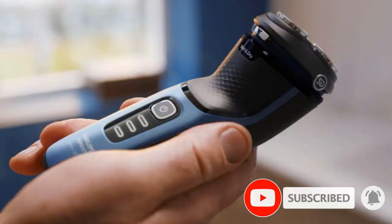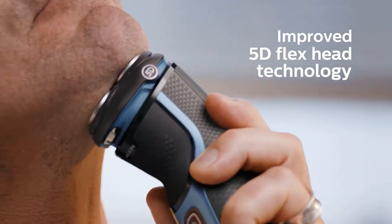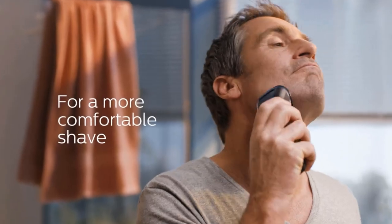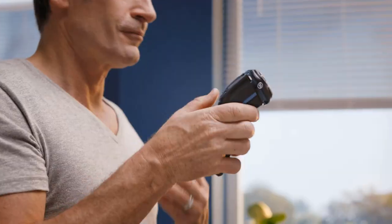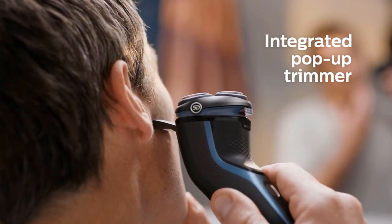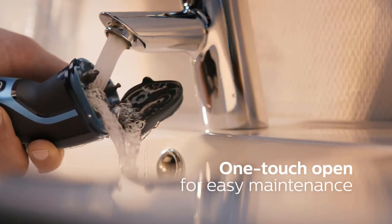With 13 varied shaving modes ranging from fast action and sensitive skin mode to one pass shave and lots more, the Philips Norco electric shaver is purposely built to give you an all-round satisfaction with a more focused shaving experience. This electric shaver can also come in handy as a birthday present for the men in your life.